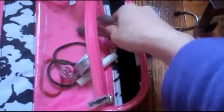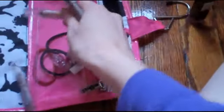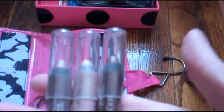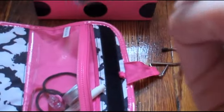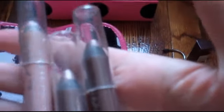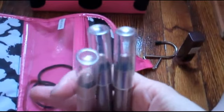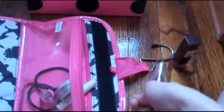Then I brought these Urban Decay eye pencils, and these were so great because they're so easy. These are three that came together in a set — the colors are Juju, Sin, and Rehab. You just draw them on and they blend out really nice and they stay put, so definitely a must for me for travel.